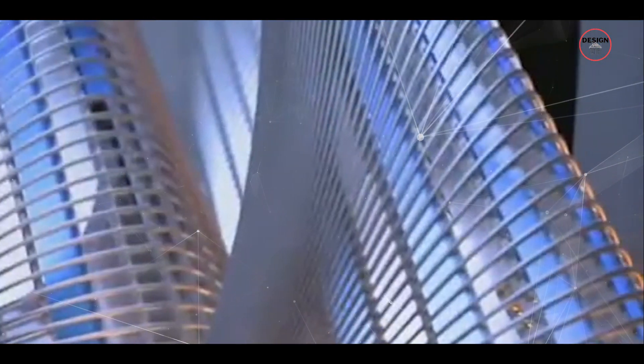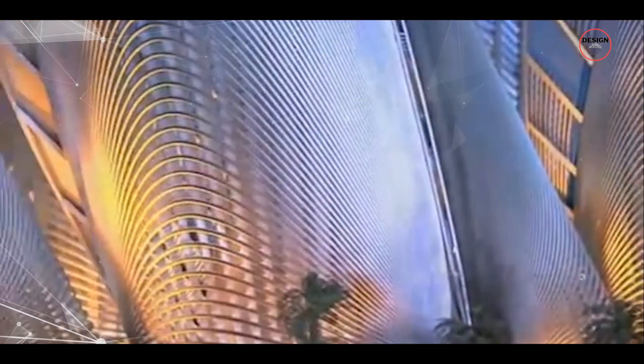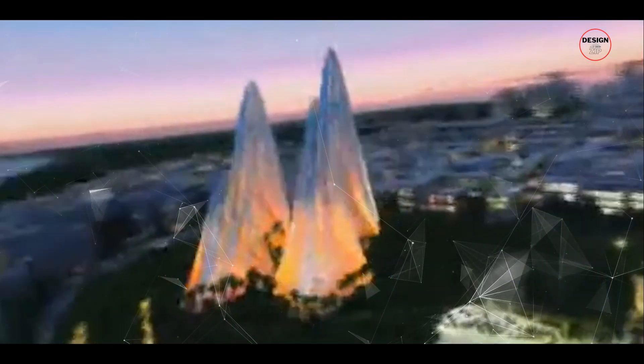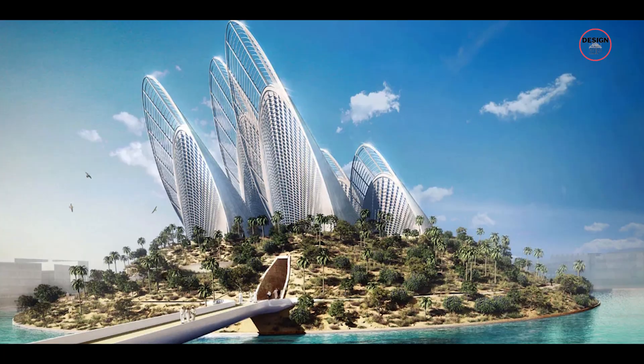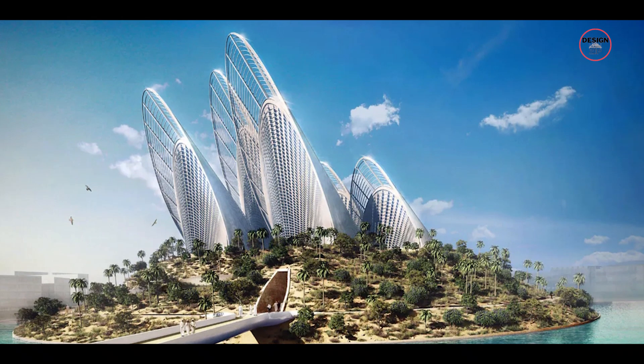Foster and Partners know how to make a statement, and the Zayed National Museum is a statement alright. They drew inspiration from Sheikh Zayed's beloved falcons. On the outside of the museum you will see five solar thermal towers shaped like falcon wings. The main building itself looks like a 30-metre tall mound inspired by the UAE's landscape, out of which the steel wings rise, reaching heights between 83 and 123 metres.